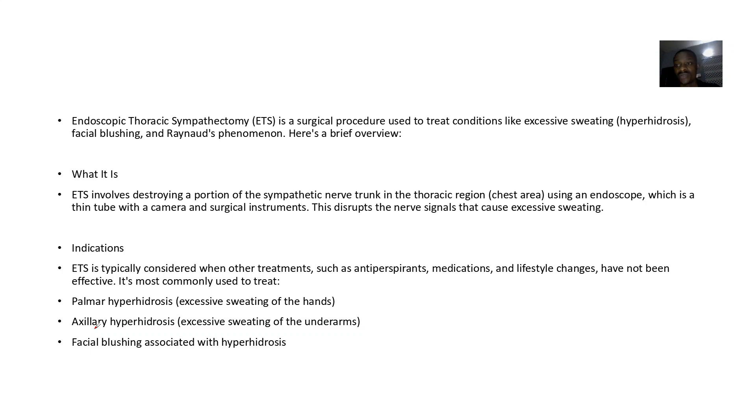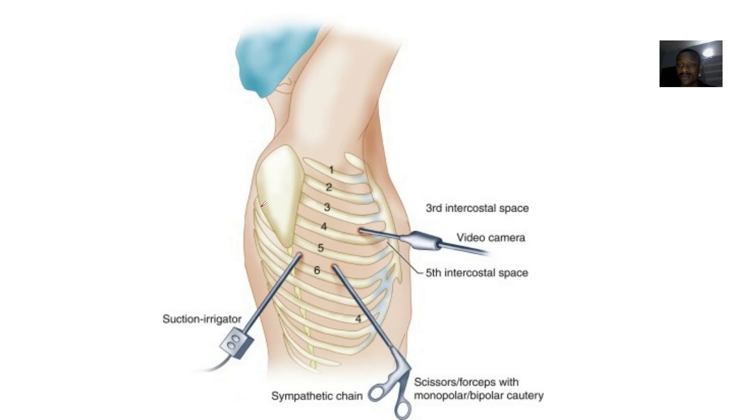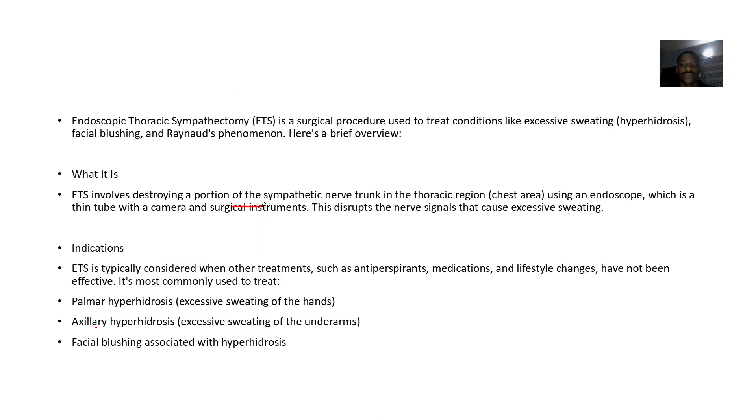It treats conditions including facial blushing and Raynaud's phenomenon. The procedure involves destroying a portion of the sympathetic nerve trunk in the thoracic area using an endoscope — a tube with a camera and surgical instruments. This disrupts the nerve signals causing excessive sweating, facial blushing, and Raynaud's phenomenon, targeting the nerves supplying impulses to the sweat glands.